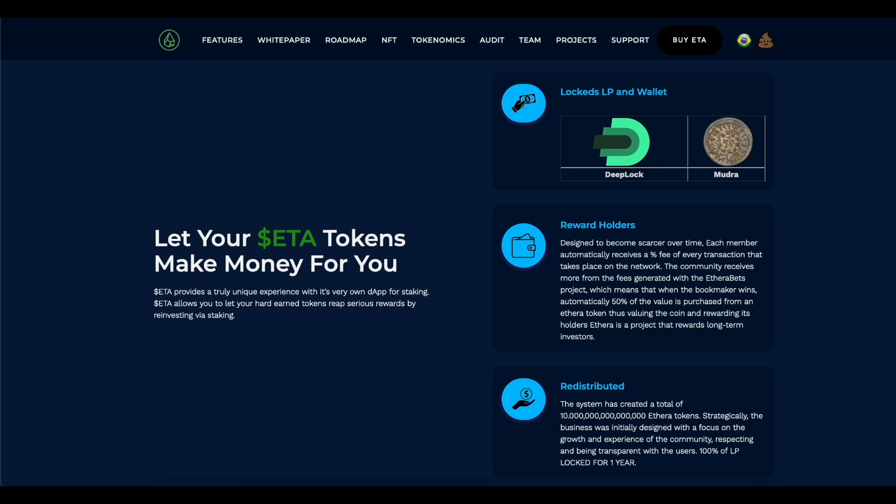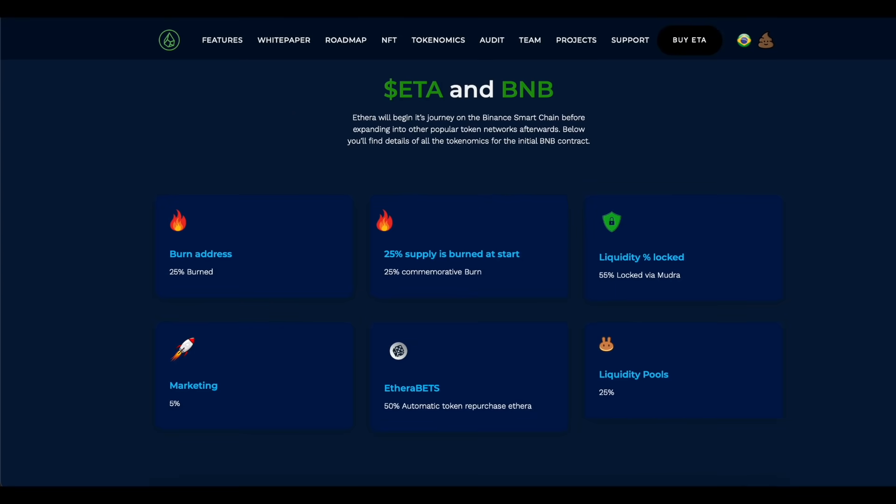The system has created a total of 10 quadrillion Addera tokens. Strategically, the project was initially designed with a focus on the growth and experience of the community, respecting and being transparent with users. Addera starts its journey as a token on the Binance Smart Chain, but in the future plans to expand into other popular networks. Now you can see on screen the tokenomics for the Binance network.